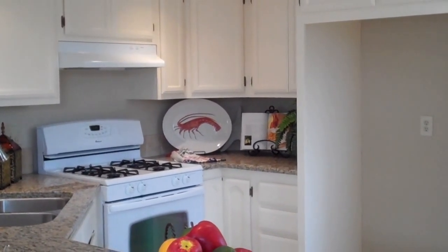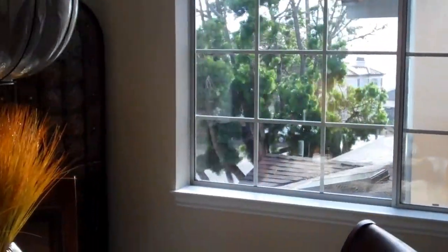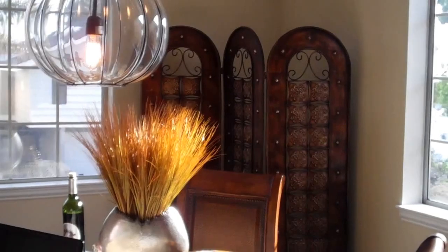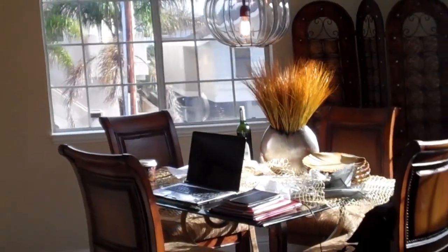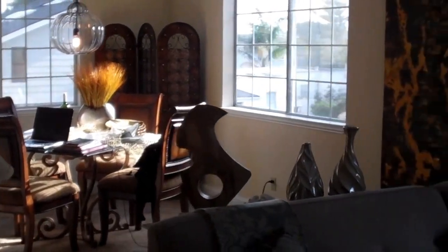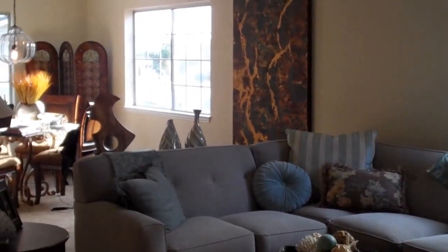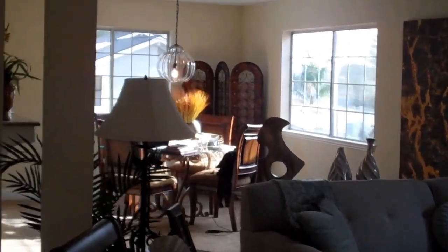Well, here we are in a townhouse condo type of place in Pismo Beach. It is a two-bedroom, two-bath, about 1,360 square feet approximately, with an oversized two-car garage — remodeled. It has new carpet, new paint, new granite countertops, for $469,000. And it's a half skip and a jump from the beach, literally. You're a block away from walking on the beach, which is really nice, and a couple blocks from downtown Pismo.